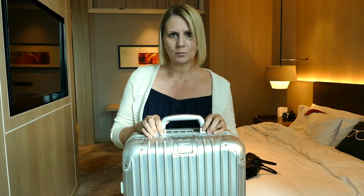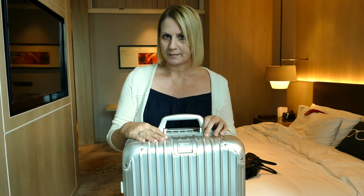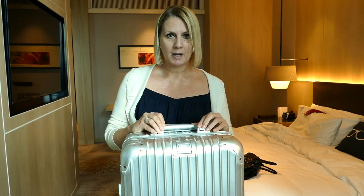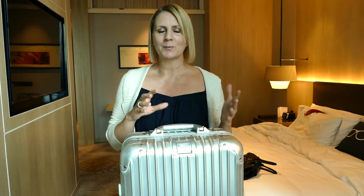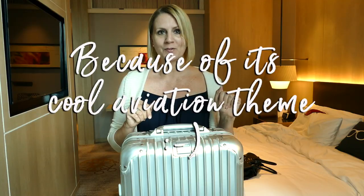About six months ago I upgraded from Samsonite to Rimowa, and I am cuckoo in love with Rimowa. Up until this week I was traveling exclusively with a Classic Flight. This is a Topaz cabin class. When I was choosing my Rimowa, I was choosing between Topaz and Classic Flight, and I ended up going with Classic Flight for many reasons.